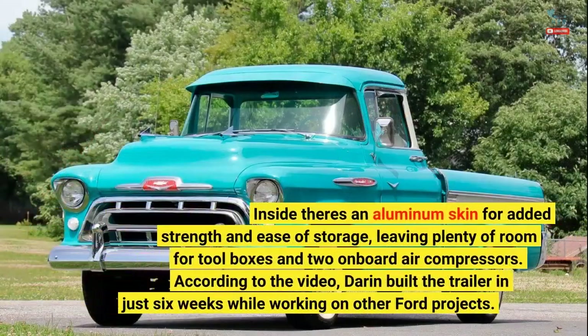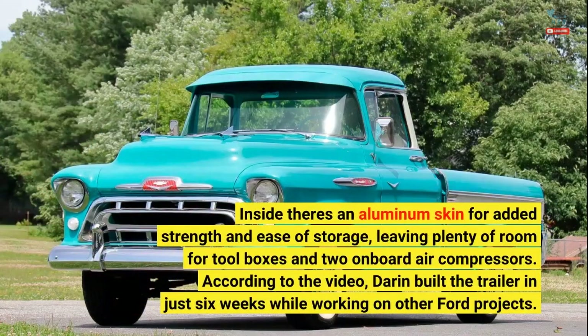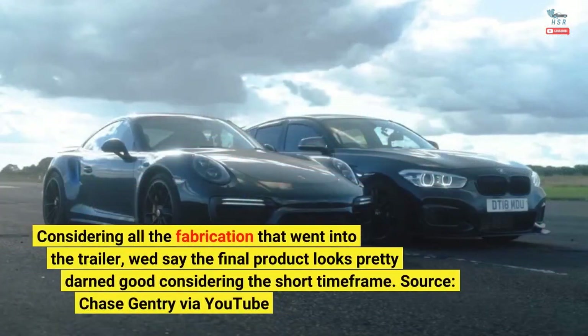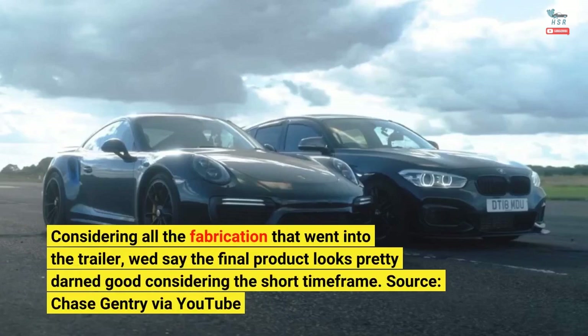Inside there's an aluminum skin for added strength and ease of storage, leaving plenty of room for toolboxes and two onboard air compressors. According to the video, Darren built the trailer in just six weeks while working on other Ford projects. Considering all the fabrication that went into the trailer, the final product looks pretty darn good considering the short time frame.